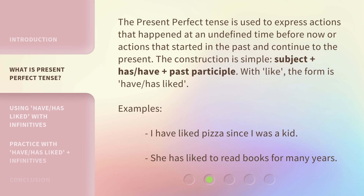The present perfect tense is used to express actions that happened at an undefined time before now, or actions that started in the past and continue to the present. The construction is simple: subject plus 'has' or 'have' plus past participle. With 'like,' the form is 'have liked' or 'has liked.'